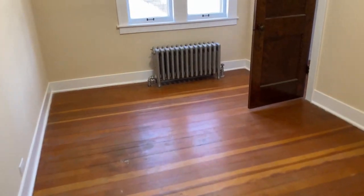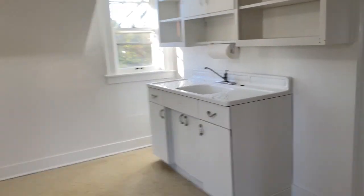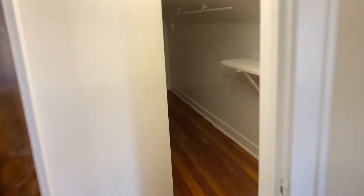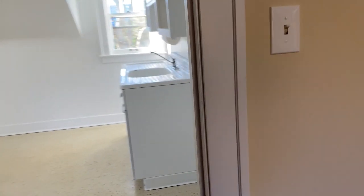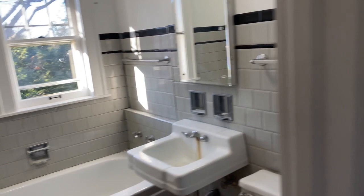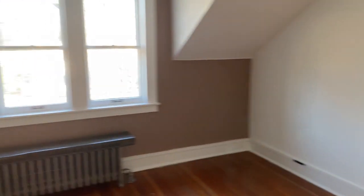One bedroom is right here with good-sized closets. There are hardwood floors throughout the three bedrooms up here. The second bedroom has a long, deep walk-in closet — pretty cool. Then there's the full bath on the second floor, and the biggest bedroom also has hardwood floors and a walk-in closet with a motion-sensor light.